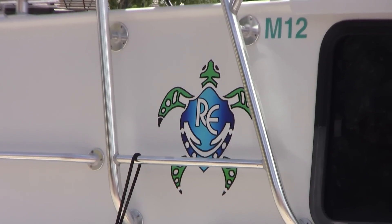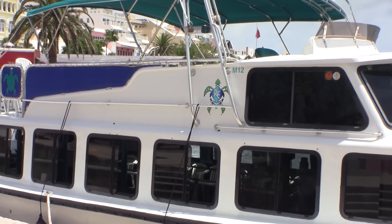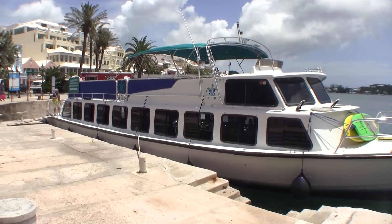I am here in the lovely island nation of Bermuda as a guest of the Triangle Aquarium Society. Yesterday I had the opportunity to take a great Reef Explorers excursion to do some snorkeling and see some of the local wildlife. Let's take a look.